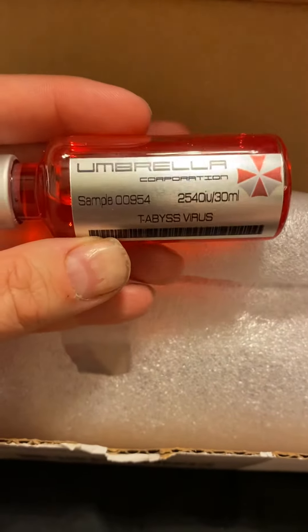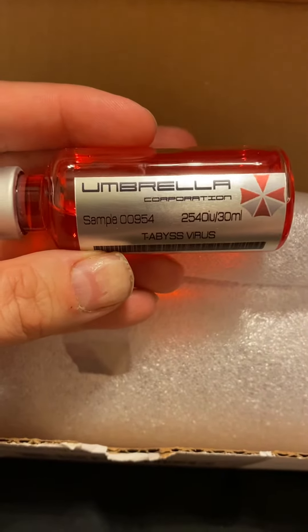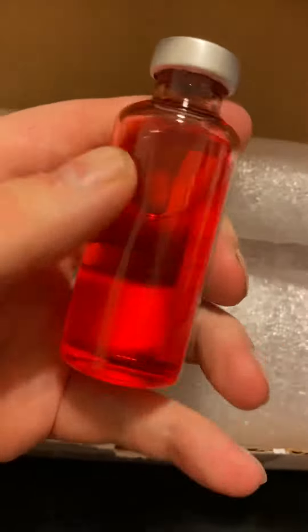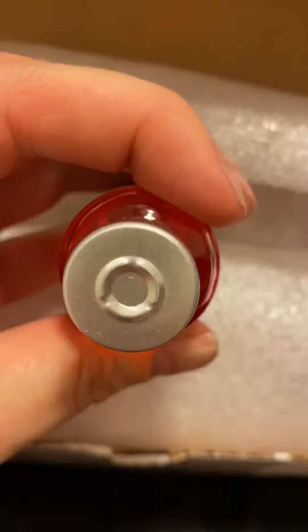This one's pink. What is this one? This is the T-Abyss virus. Sample 009584. 30 mil of that. We just did a playthrough of this, the T-Abyss. It's my second favorite virus. But I got the T-Abyss and the G-Virus.